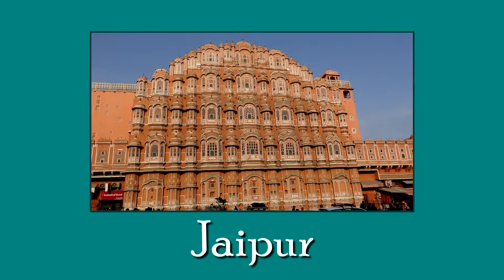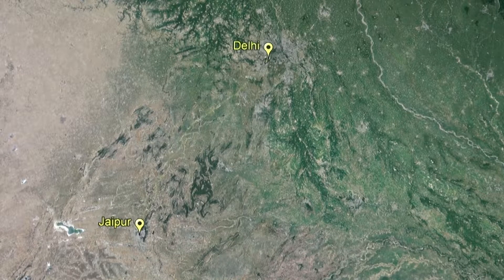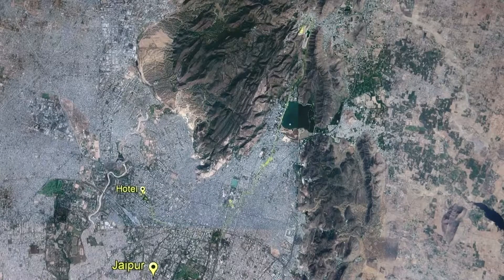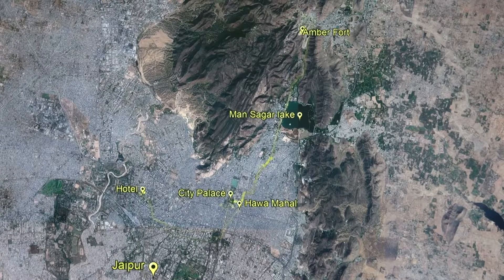Jaipur, the pink city, is our first destination. We flew into Delhi and our expedition began with a road journey to Jaipur. We spent a day sightseeing in Jaipur. We drove from our hotel to the pink old city, stopping to view Hawa Mahal. Next, we went to the Amber Fort and stopped at Mansagar Lake on our way to lunch. After lunch, we explored the city palace and then the Jantar Mantar Observatory before returning to our hotel.